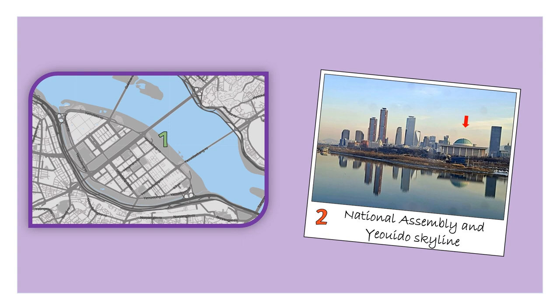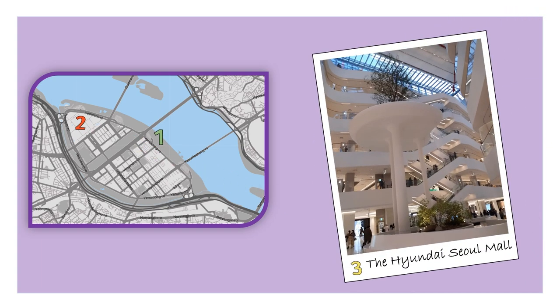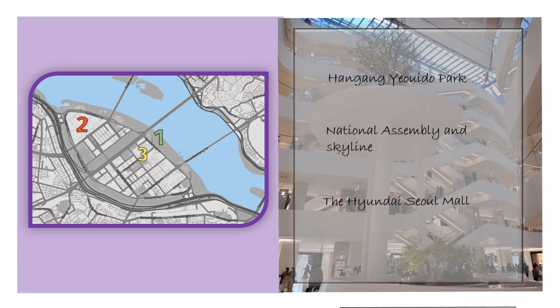It's really worth it, especially during sunset or nighttime. Also in the area, you can find one of the newest and largest malls in Seoul — the Hyundai Seoul Mall. This is the list of the places mentioned above.